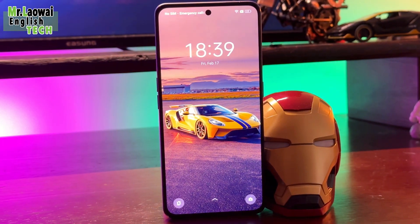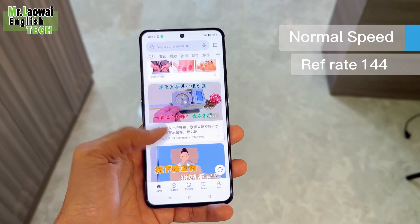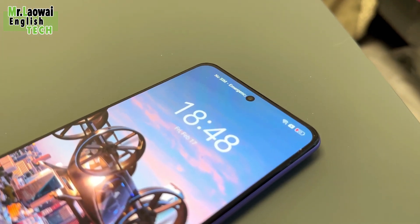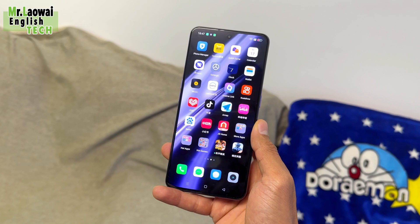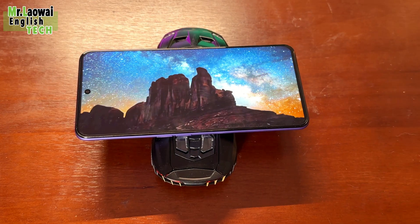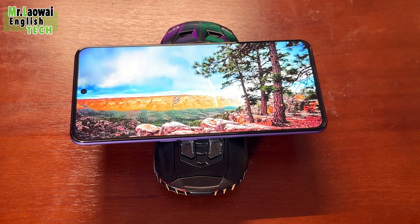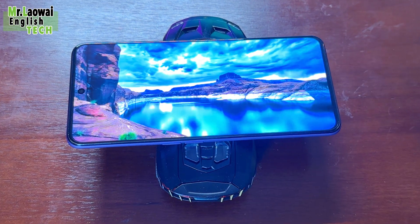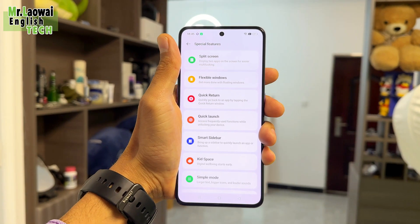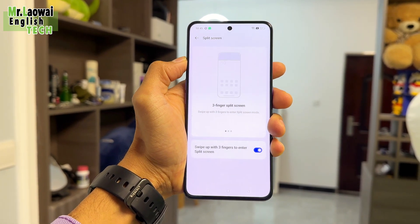Supporting a 6.7-inch 1.5K 10-bit AMOLED display with a refresh rate of 144Hz, the Realme GT Neo 5 offers one of the best screens in its category. The resolution offers 2772 pixels with 100% DCI-P3 coverage, a 1500Hz extreme touch sampling rate, a pixel density of 450ppi, color depth, HDR10+, and Dolby Vision. The display bezels are quite equal on all 4 sides.